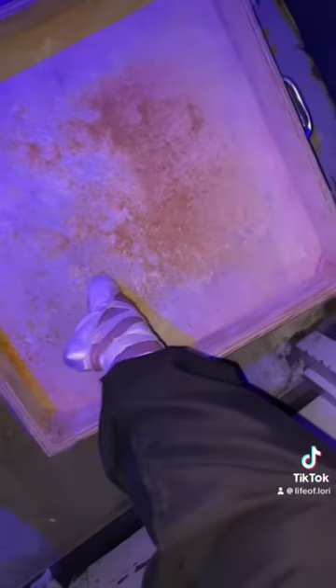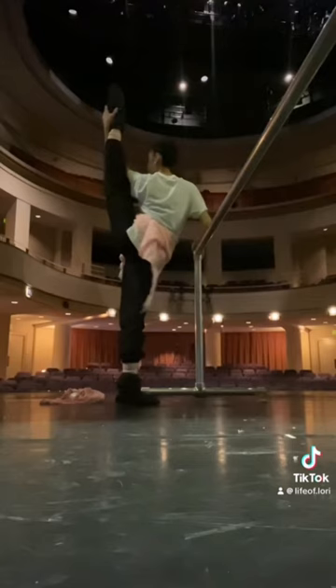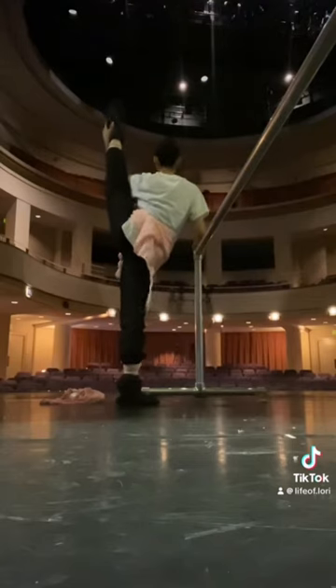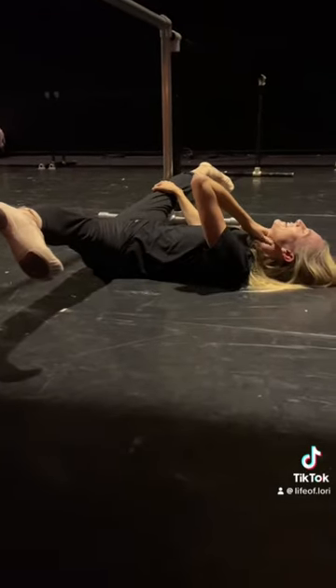The famous rosin box, which we use before going on stage so we don't slip. And of course, class on stage — we take class on stage before performing in order to properly warm up our bodies.